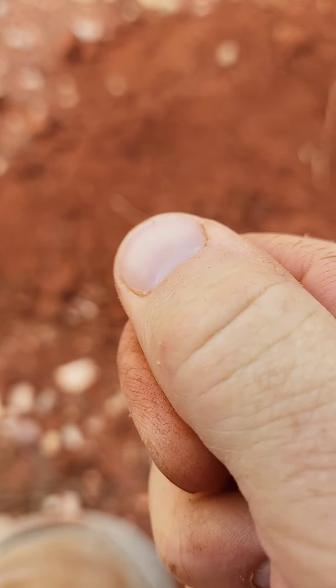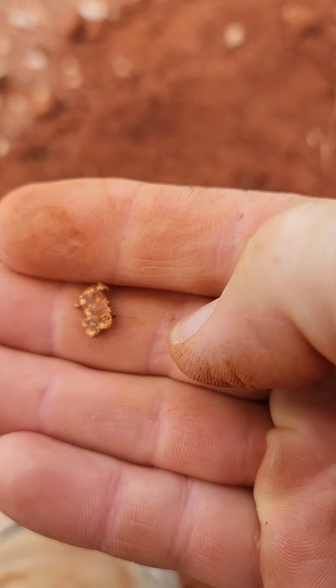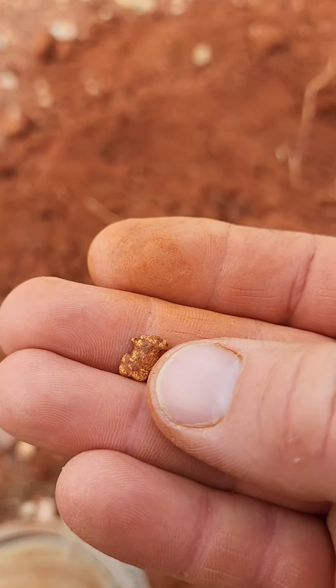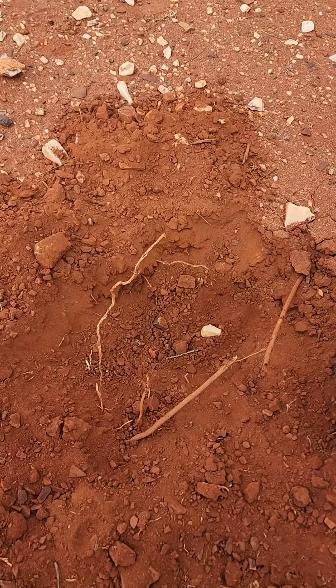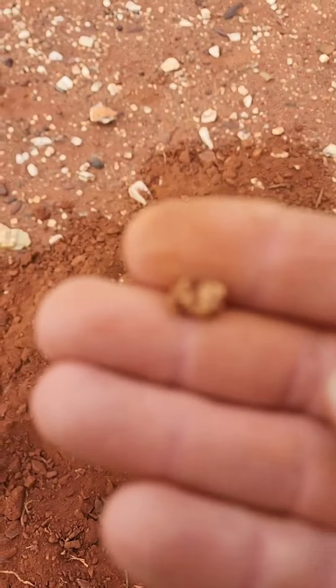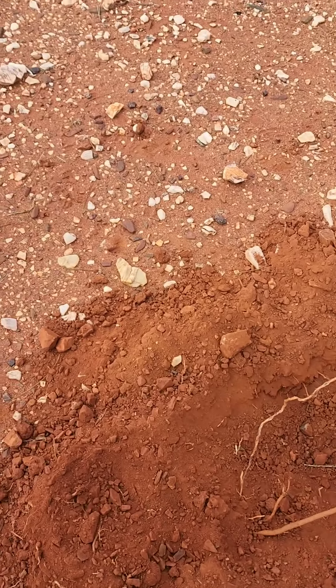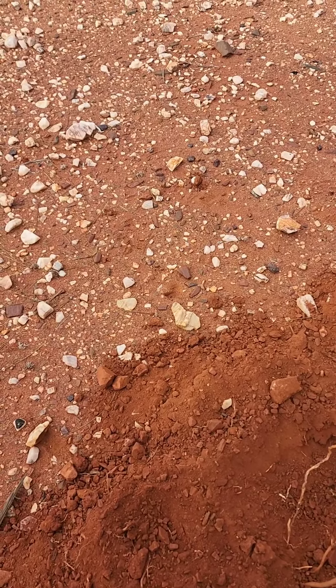Yeah, there it is — you can see it, look at that, nice little chunk. I'm getting some decent chunks out of here. That's over a gram that one. Quite a thick sort of nugget. That was an easy signal, probably down about eight or nine inches.